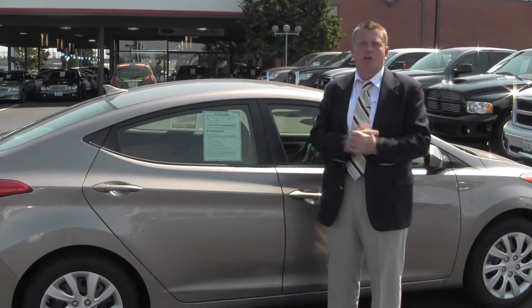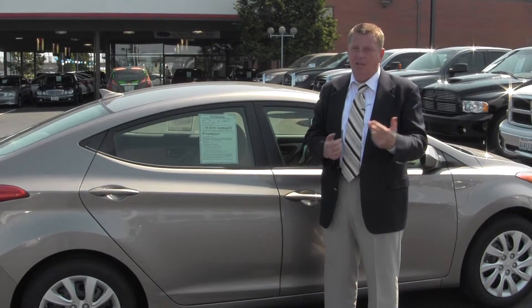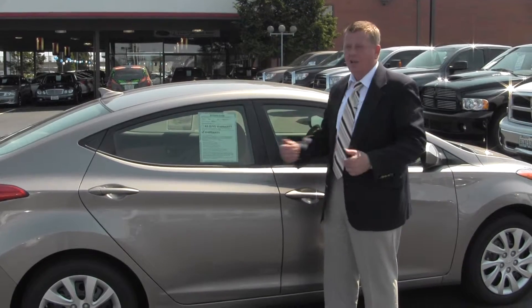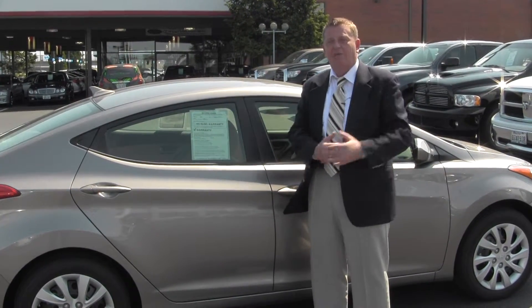We're Titus Will Toyota. My name is Richard Sanborn. Please feel free to give me a call or send me a text at 253-576-3195. Come on down for a test drive — this one won't last long, not at this price. Thanks a lot and have a great day from Titus Will Toyota.